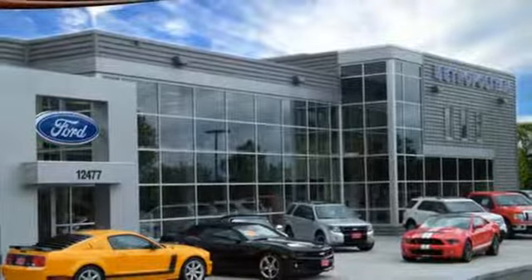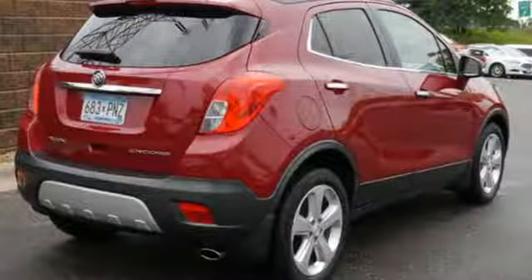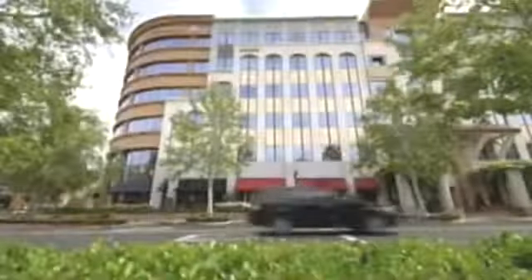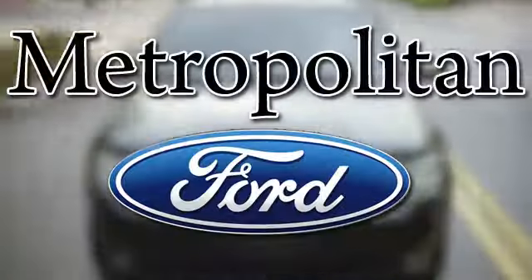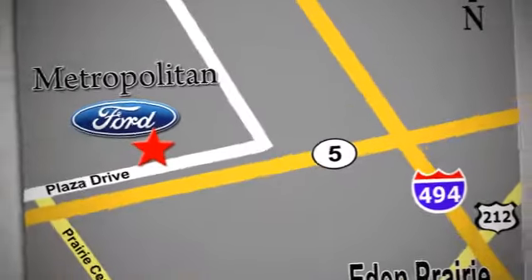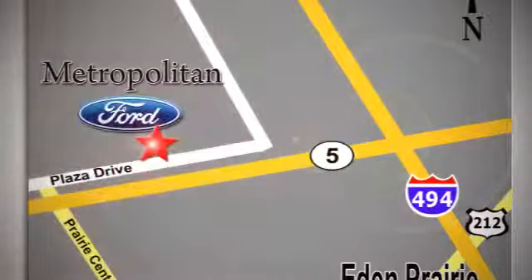This Buick Encore is ready to go at a moment's notice. Swing by and take it for a test drive. Whether you're buying today or just shopping at Metropolitan Ford, you can expect to experience something truly unique. Call or stop in today. We're conveniently located near 494 and Highway 5 in Eaton Prairie.